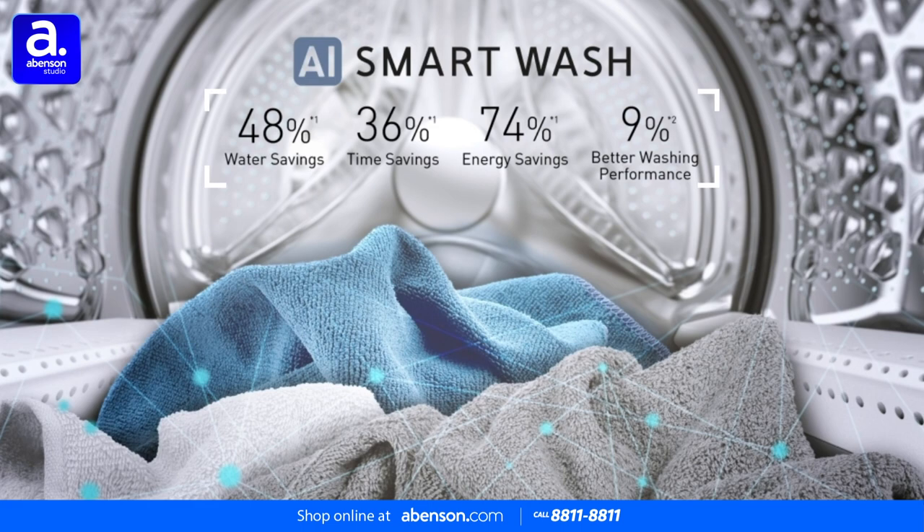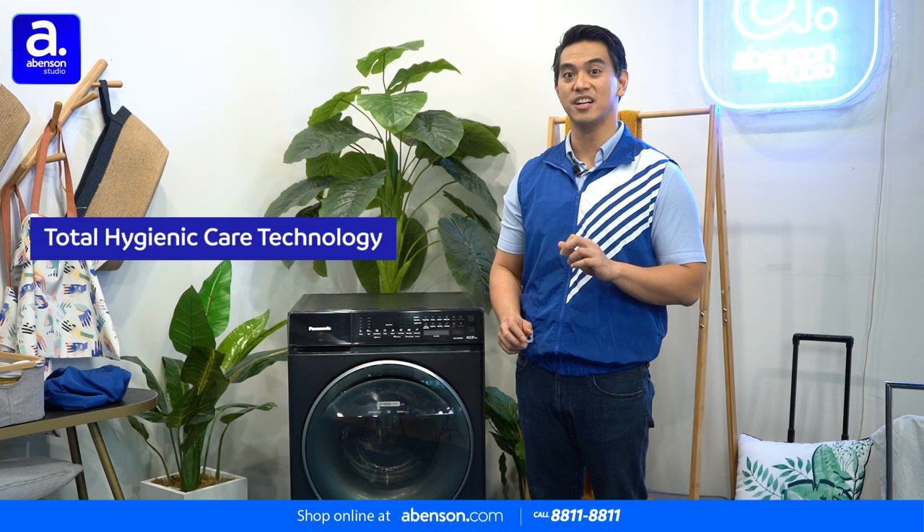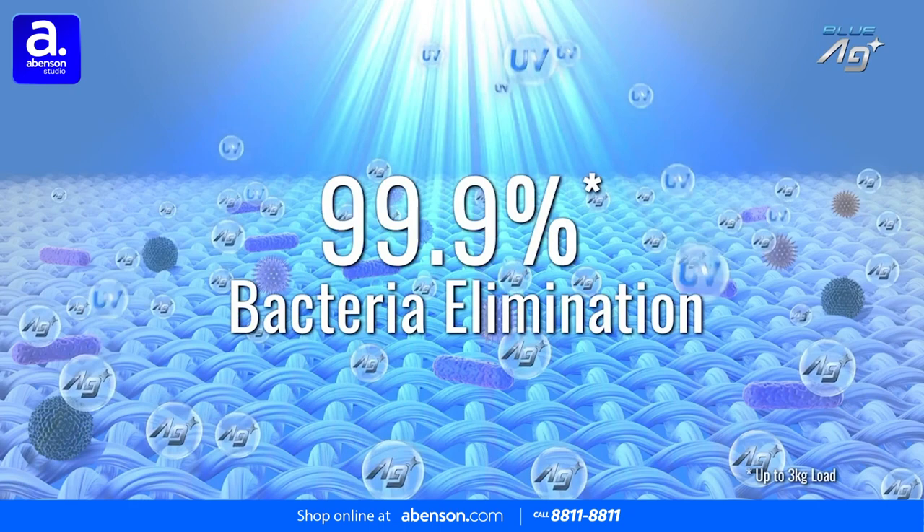Next, we have Panasonic's Total Hygienic Care Technology. This allows the washing machine to wash away even the tiniest harmful bacteria that are invisible to our eyes, to keep you and your family protected.